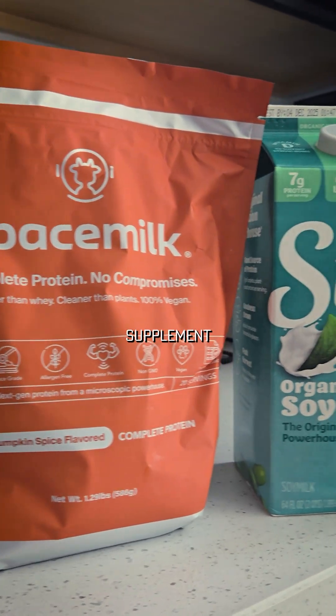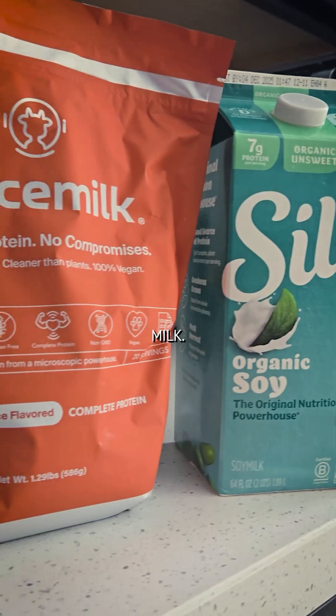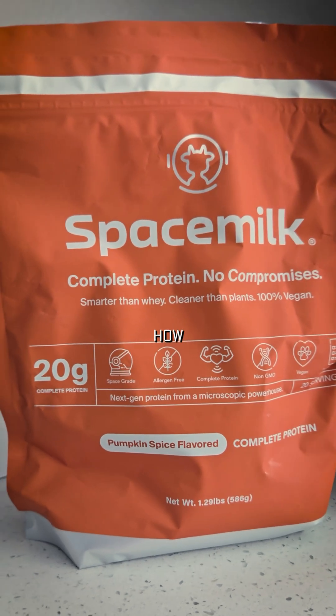Space Milk is my favorite supplement for protein, and I'm going to mix some with some hot organic soy milk. Excited to try this limited pumpkin spice flavored complete protein. It's not plant-based, but it is vegan. How cool is that?